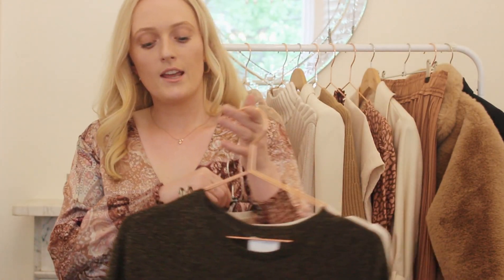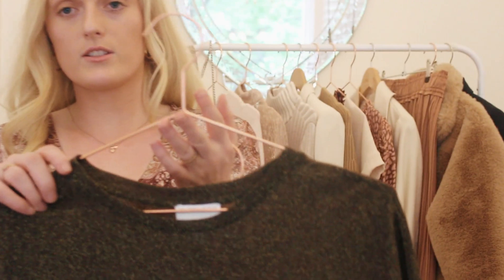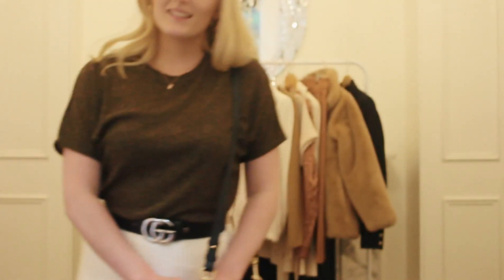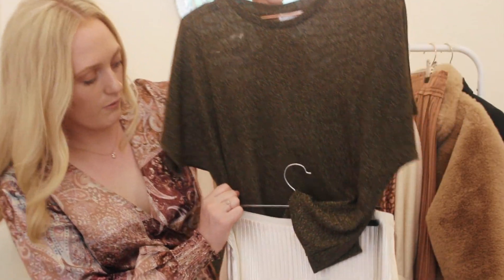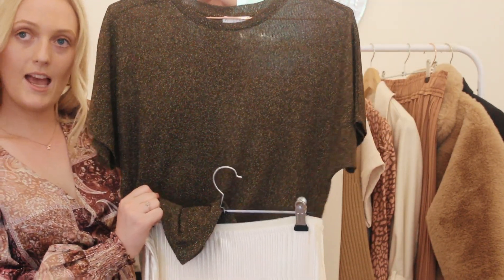Some of the tops I thought could look really great with it include this sparkly gold top from Witchery — it's not too dark. I thought it could glam the skirt up a bit more. You could wear this for a night out, which I think makes the outfit look a bit more fun and interesting.